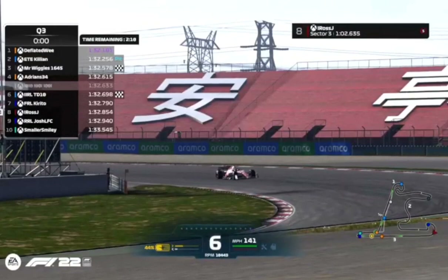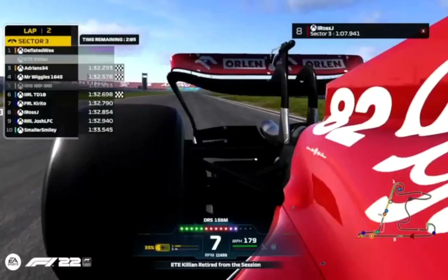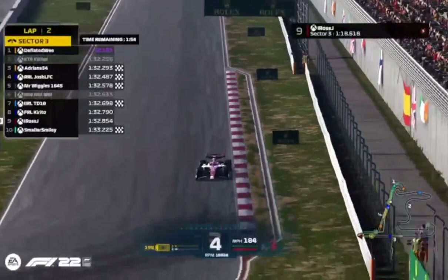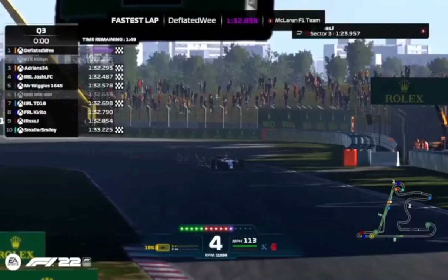We've got a McLaren coming to the line — Adrian goes third fastest on a 1:32.2 and puts himself on the second row of the grid. Smaller Smiley — no improvement there on that final lap. Josh goes fourth fastest on a 1:32.4.